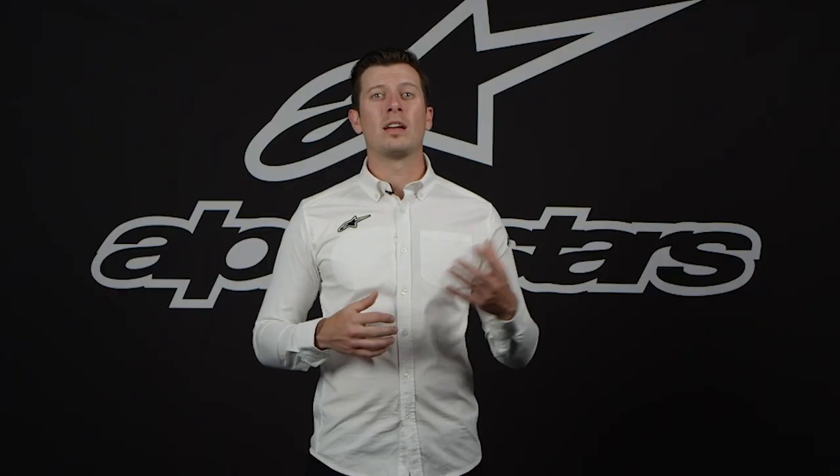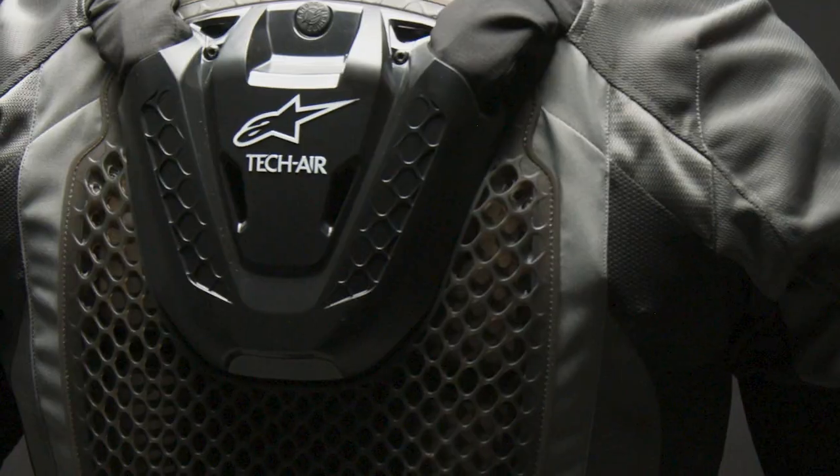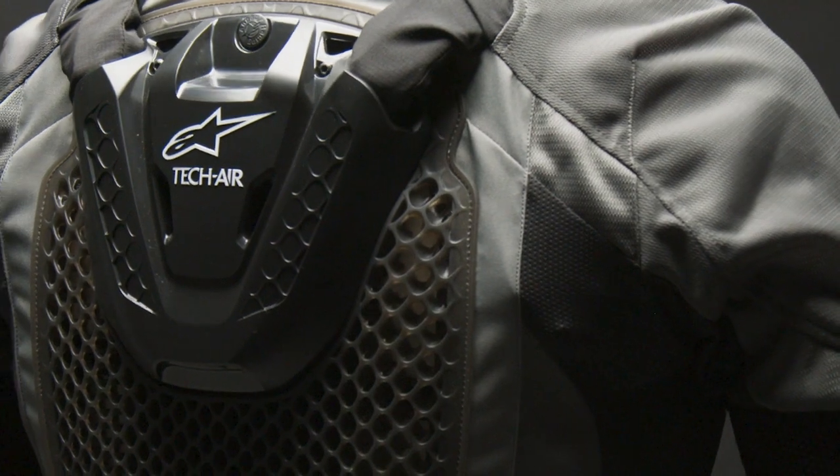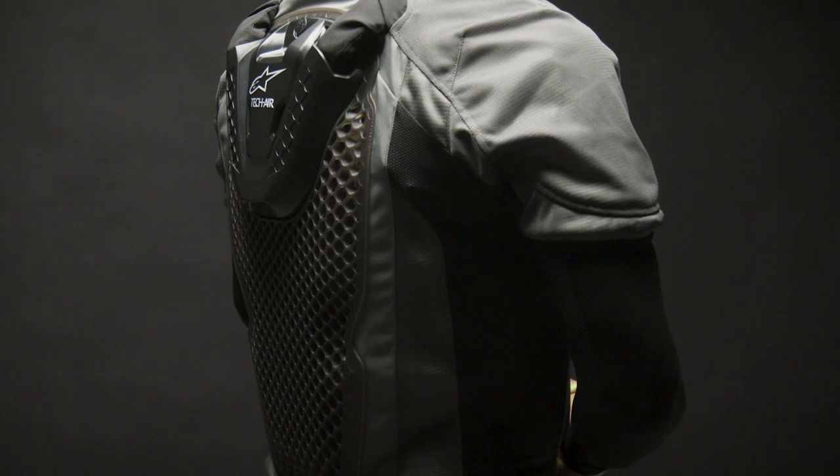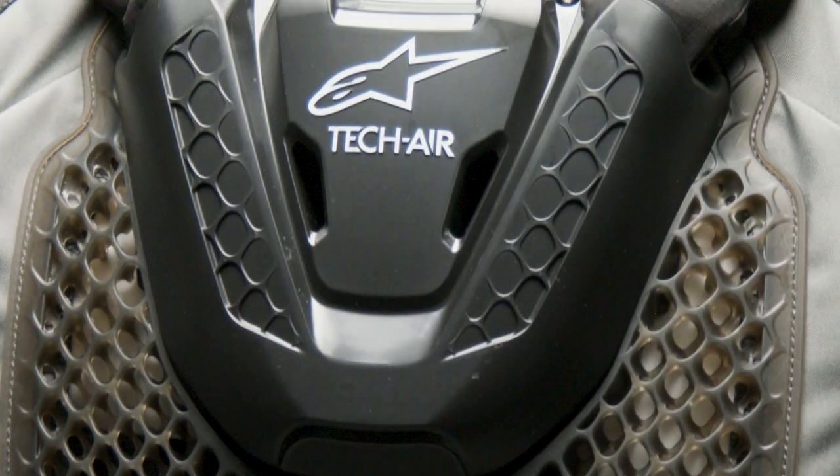The armpits are of course a key area for regulating body temperature. The Nucleon KR cell back protector also provides several functions. Aside from providing essential protection to the rider, not just from impacts, but protecting the electronic components of the system as well. The open cell design allows cooling air to flow through to the rider's body, simultaneously allowing heat to easily escape.